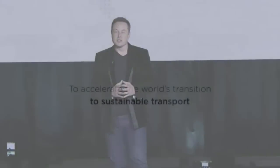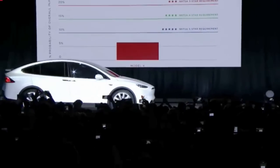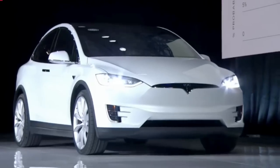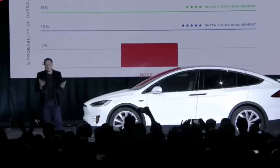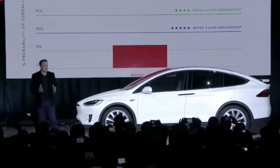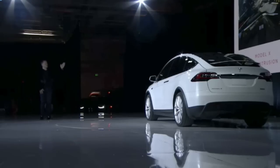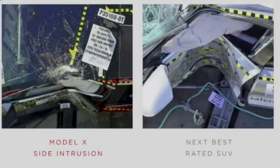The mission of Tesla is to accelerate the advent of sustainable transport. With the Model X, we've created the safest SUV ever. It's the first SUV that's five stars in every category. This is what it looks like — this is the actual side pole test for the Model X, compared to the next best SUV in the world.